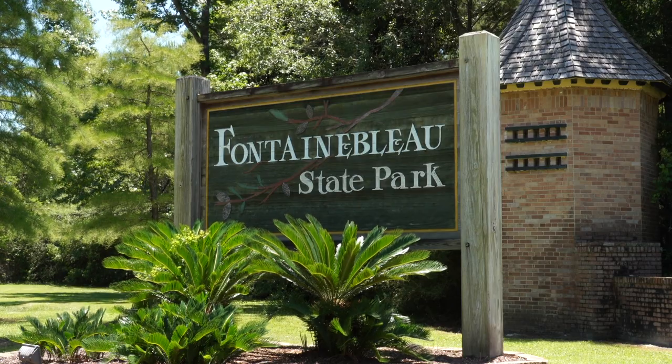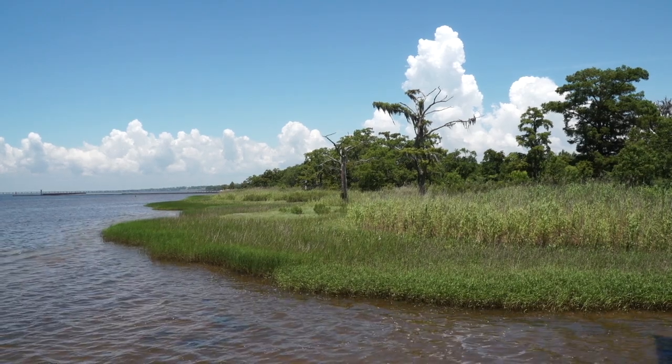Fountain Blue State Park is just on the other side of the road — that's a 2800 acre park with plenty for you to do over there.